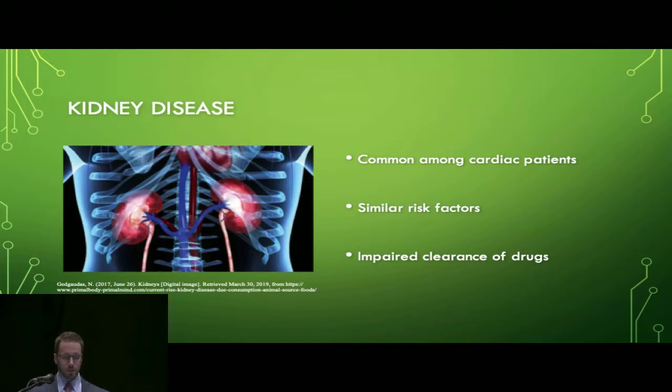Kidney disease is associated with many risk factors, including hypertension, hyperlipidemia, diabetes, and atherosclerosis — many of which are also observable in candidates for cardiac surgery. It's not uncommon for cardiac patients to have some degree of renal insufficiency. In addition to reduced elimination of physiologic waste products, renal insufficiency has been associated with impaired clearance of drugs and drug metabolites.